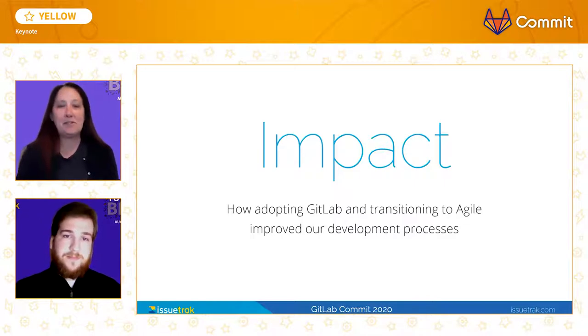The impact of Issuetrack's adoption of GitLab as a one-stop tool, as well as our embracing of the agile software development methodology, was huge. Nearly all of our daily workflow tasks have benefited. We'd like to tell you about a few of the more impressive changes.